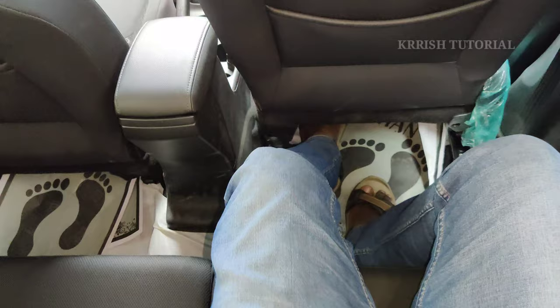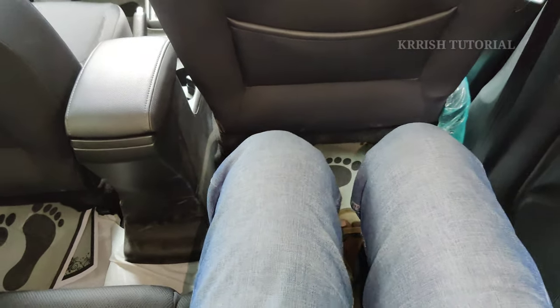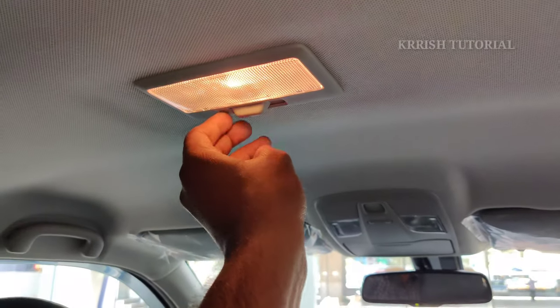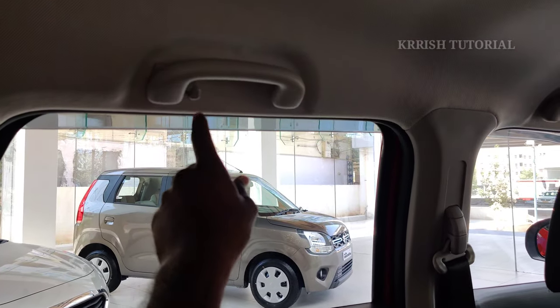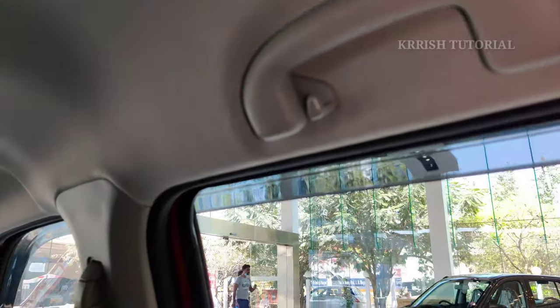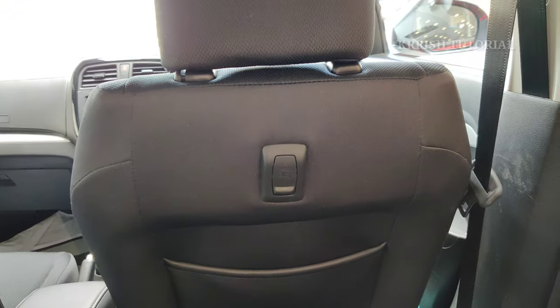The 2500mm wheelbase ensures good legroom and knee room for rear passengers. Central roof lamps are provided. Rear grab handles and coat hooks are present. The rear seating comfort and convenience are highlighted.